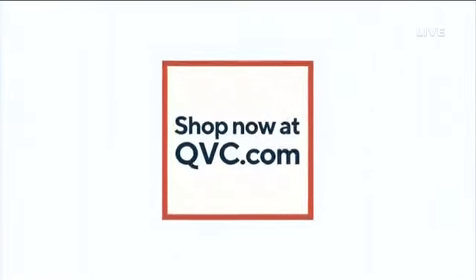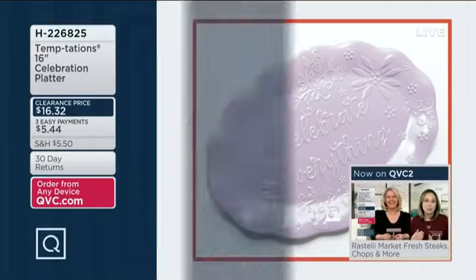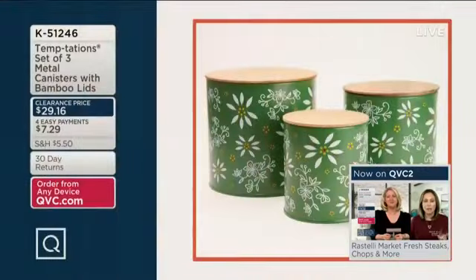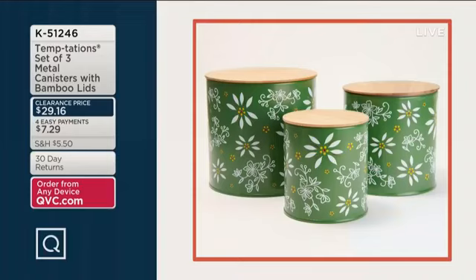Two more items coming up: item number H226825, a 16-inch celebration platter — $16.32, three easy payments of $5.44. Three colors — wait till you see it! Also, item number K51246, a set of three metal canisters with bamboo lids — first day at this clearance price of $29.16, four easy payments of $7.29. Those also come in some fun colors.